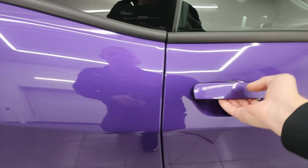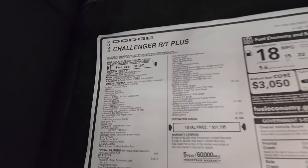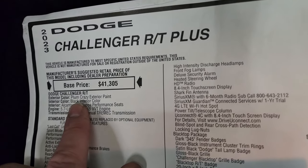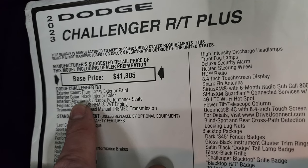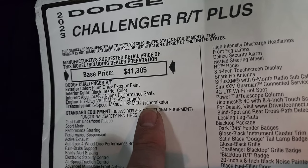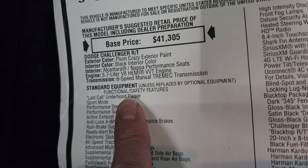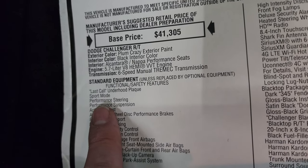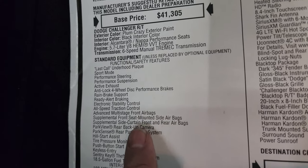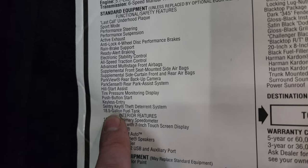Let's take a look at the original window sticker. 2023 Challenger RT Plus, Plum Crazy exterior paint, black interior with the Alcantara Napa performance seats, 5.7-liter V8 Hemi, and the 6-speed manual Tremec transmission. You do get the Last Call under-hood plaque, which we'll check out at the end of the video. Sport mode, performance steering, performance suspension, active exhaust, anti-lock four-wheel disc performance brakes — these are all standard equipment that come with this vehicle, just the RT package.